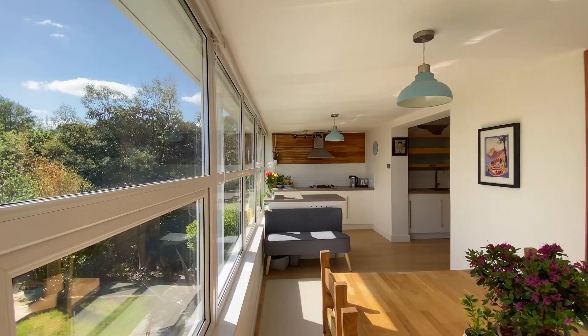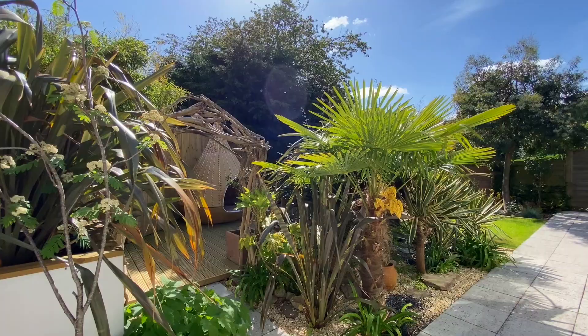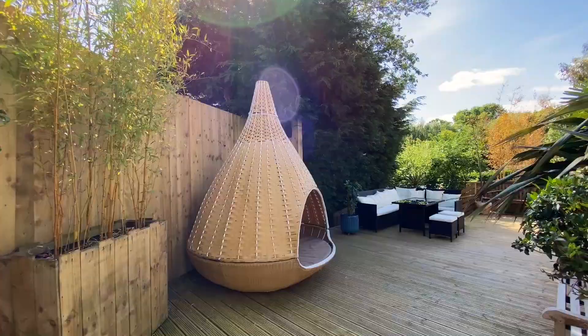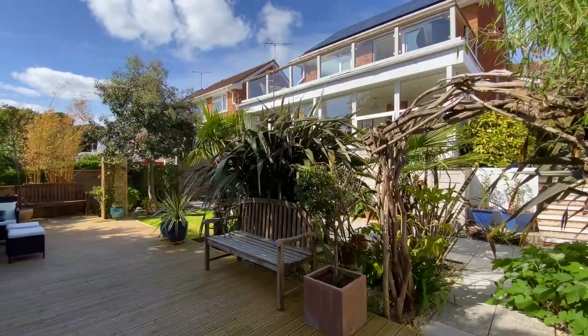The breakfast area enjoys wall to wall double glazed windows with views overlooking the garden. There's a double glazed door to the side which provides access to the garden — a superb, peaceful, landscaped garden, attractively laid with numerous level areas, including a lawn with a large decked seating area, a patio and a garden shed.